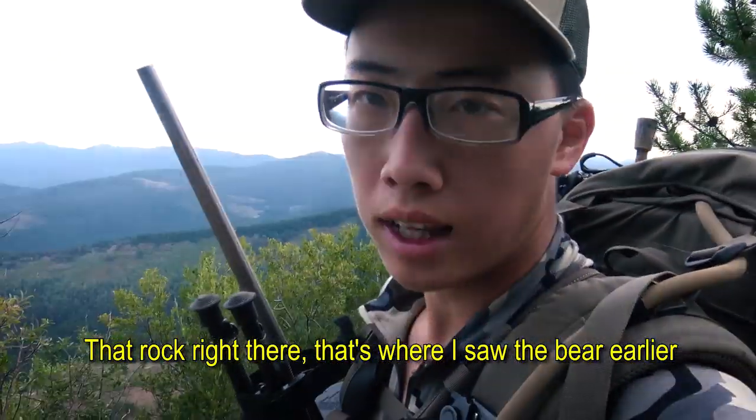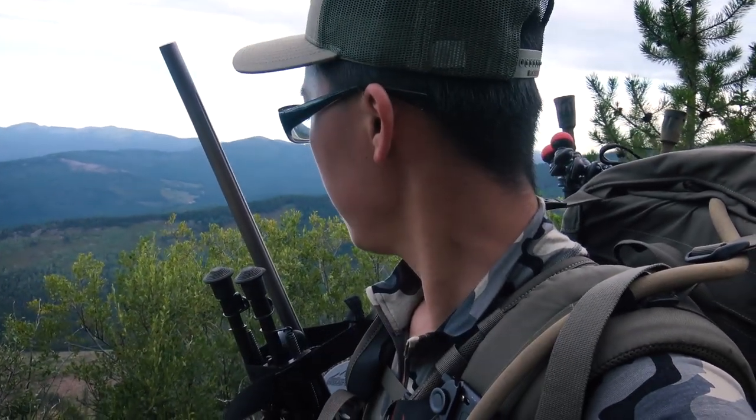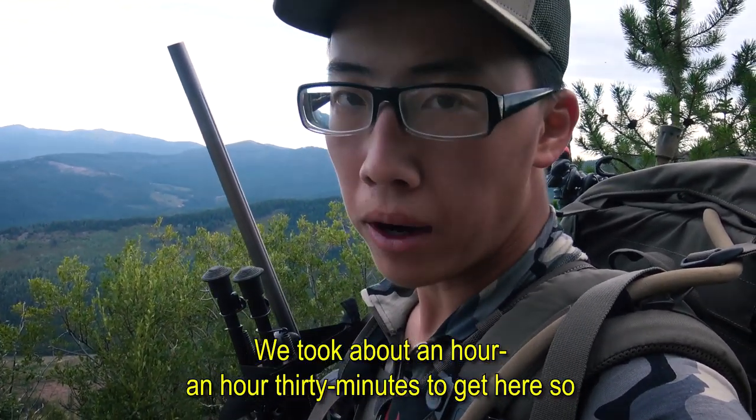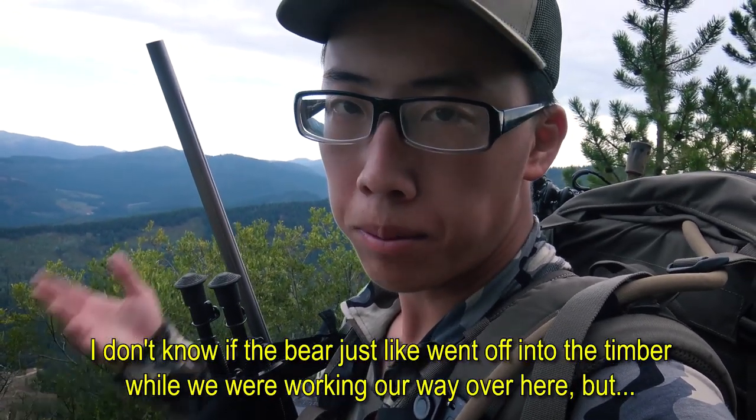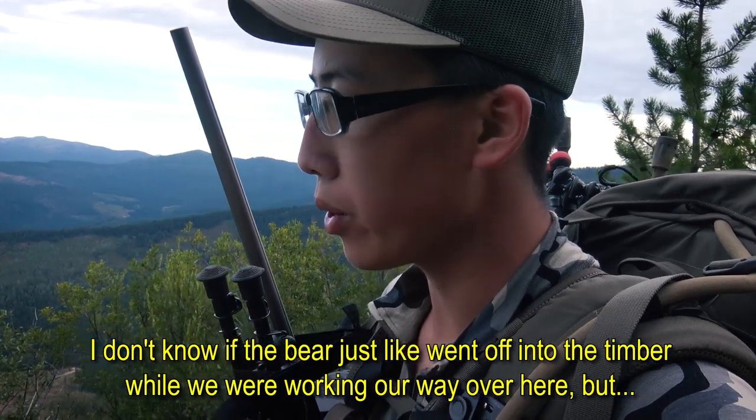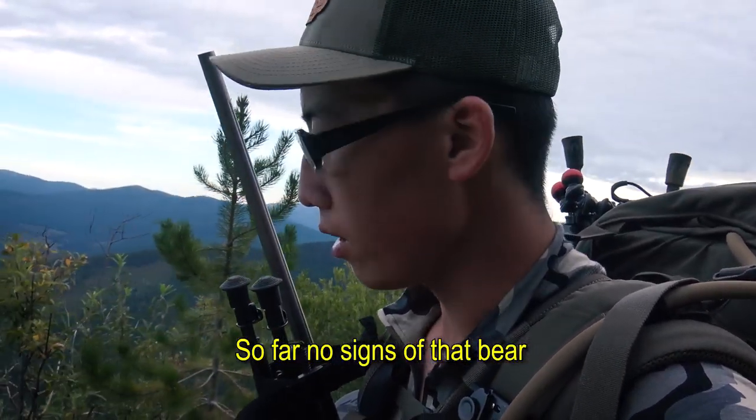That rock right there — that's where I saw the bear earlier. We took about an hour, hour and a half to get here, so I don't know if the bear just went off into the timber while we were working our way over. So far, no signs of that bear.